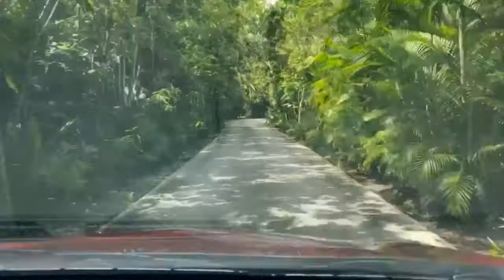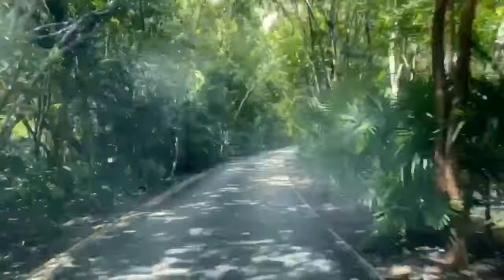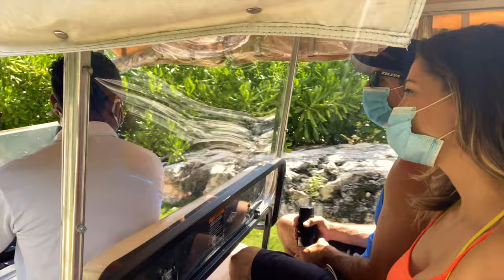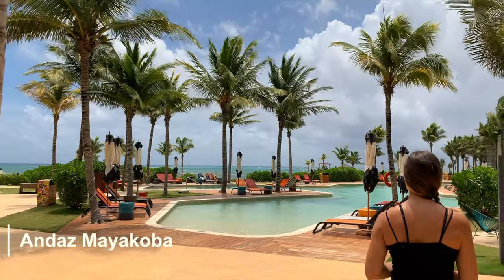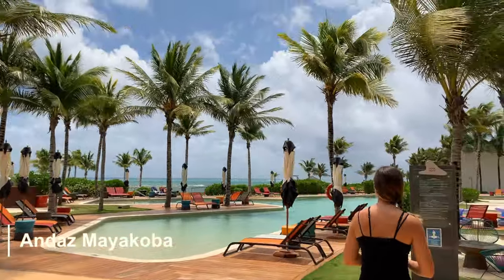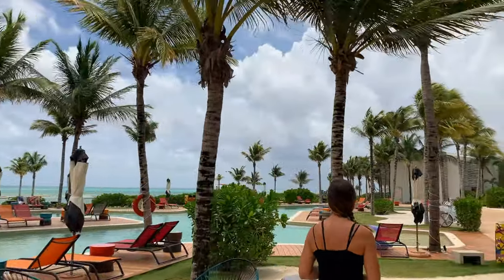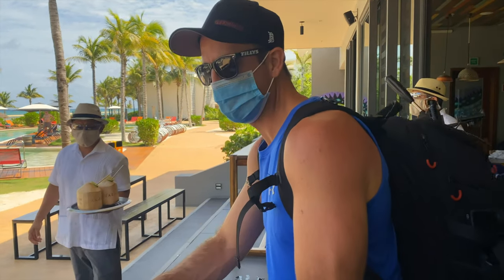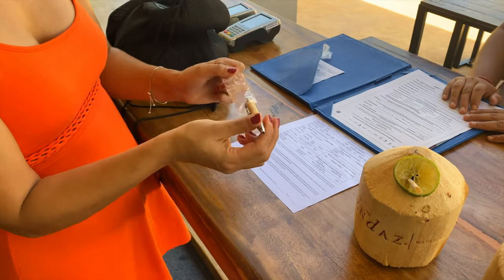As we started to drive through this private community to find our resort, we realized just how large it was because it took a couple of minutes down this road to finally reach our destination. Once we parked our car, we were picked up by a golf cart to go to the resort's registration area. Because we were traveling during the pandemic, they took our temperatures upon arrival. They even had the pens wrapped, and it was so nice to get our coconut upon check-in.